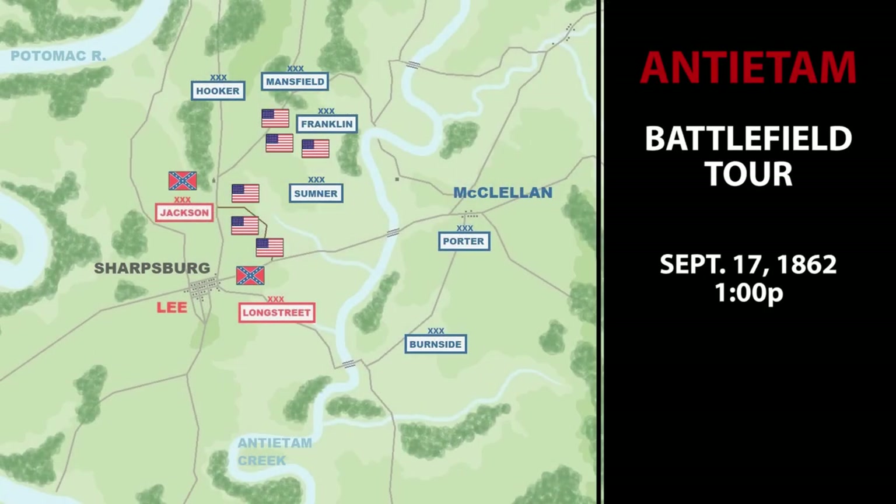This was a decisive moment when McClellan could have broken Lee's army in half, but the breakthrough was not pursued. The opportunity was allowed to pass, and Lee cobbled together enough troops to stabilize his line. The final phase of the drama was destined to play out at the other end of the battlefield.